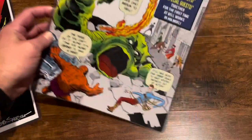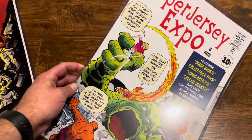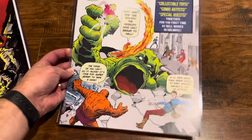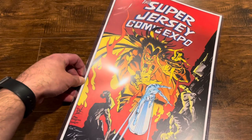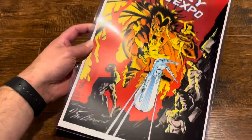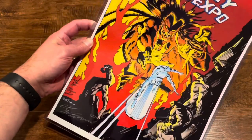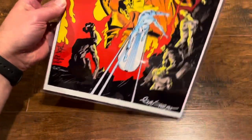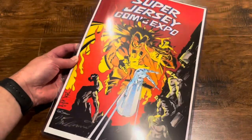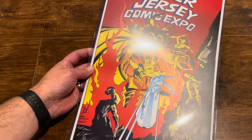I also grabbed some large prints — they're so big I can't get them in the camera. One was from last year, grabbed for five bucks, a great homage piece. They also did another homage — the Super Jersey Comic Expo homage to the first Mephisto appearance, done by Keith Williams and Bob Sharon, who were both there. I got them both to sign it, which was awesome. Probably my second favorite thing from the day after that first Rhino.